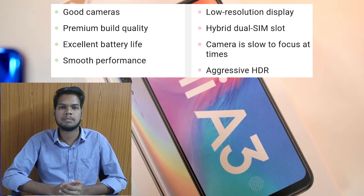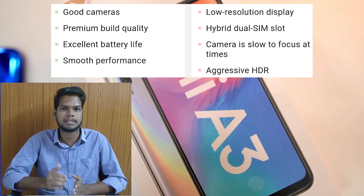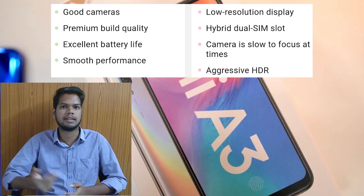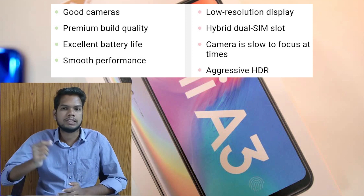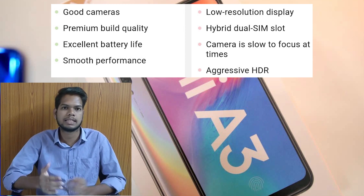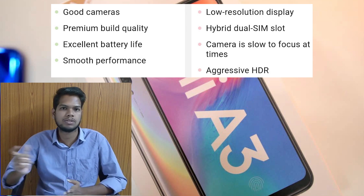On the cons side, the mobile resolution rate is very low — it uses HD Plus. It also has a hybrid slot, so you can use one SIM and one memory card. There is also a camera focus issue where autofocus is very slow, and in HDR mode the photos can be a little aggressive.